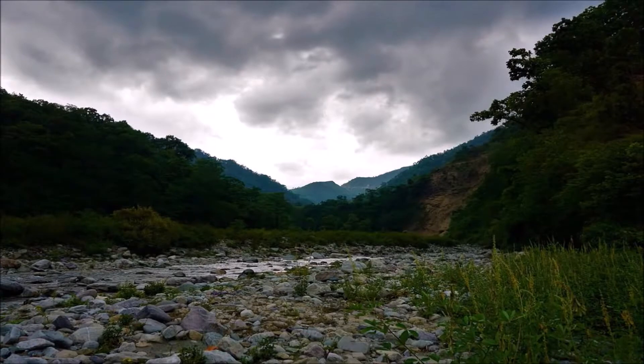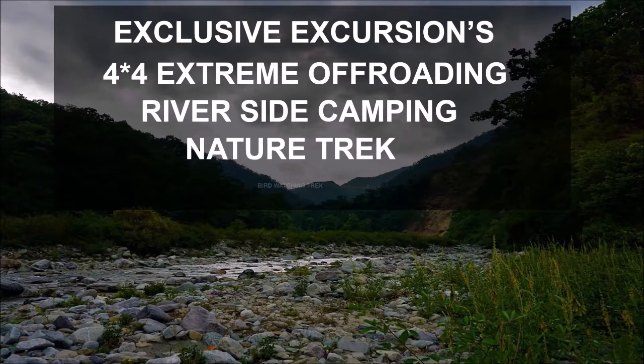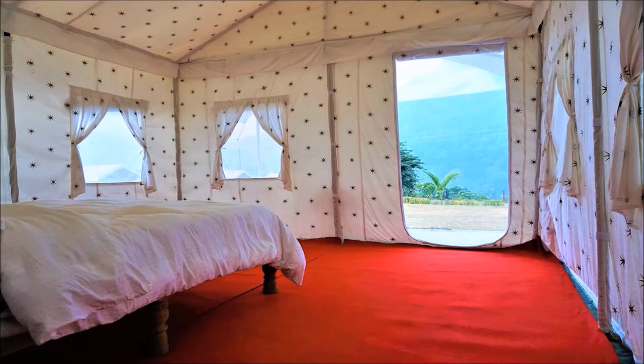Especially surrounded by nature, so you can do camping here, you can stay here. Off-roading is on offer, plus if you want to stay at night, you can do camping here too. So guys, this was the vlog — I hope you liked it.